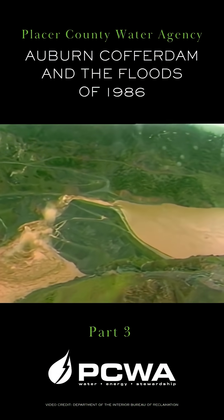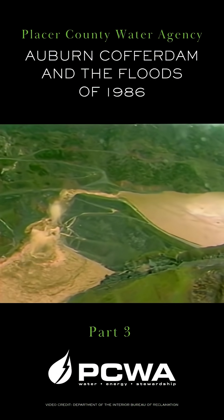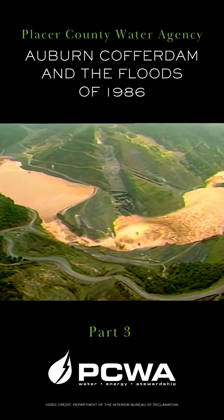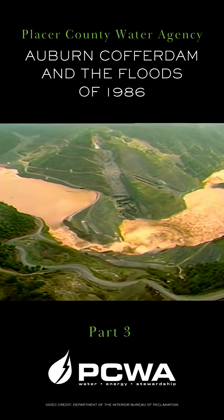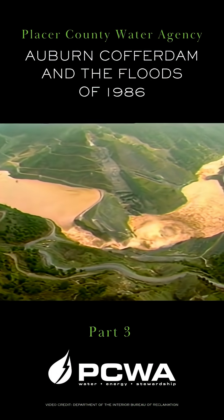The water elevation on the downstream face of the dam is rising very rapidly, indicating a much increased flow through the spillway. The erosion in the spillway continues at a significant rate as the downstream water surface elevation continues to rise.